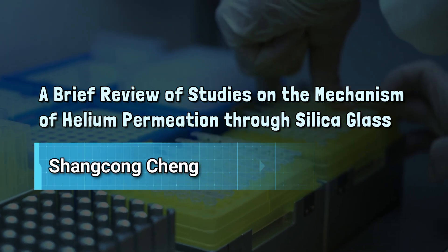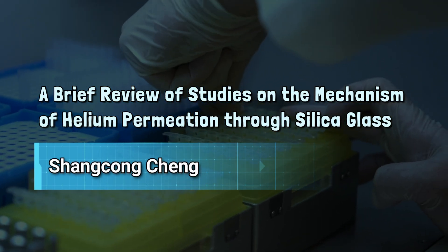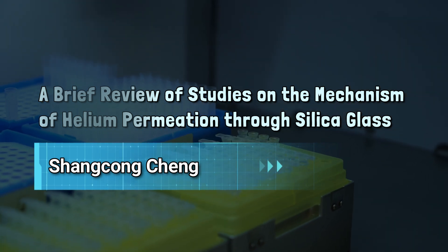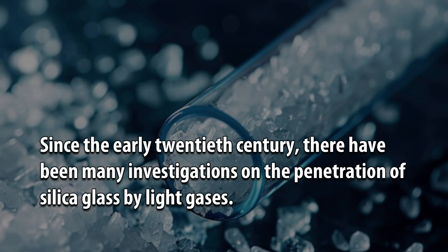A Brief Review of Studies on the Mechanism of Helium Permeation Through Silica Glass, by Shang Kong Ching. Since the early 20th century, there have been many investigations on the penetration of silica glass by light gases.